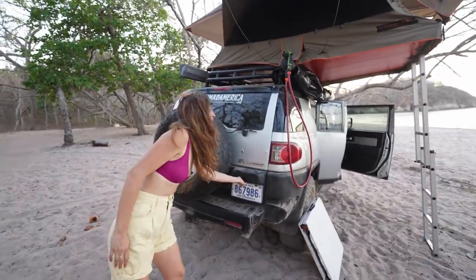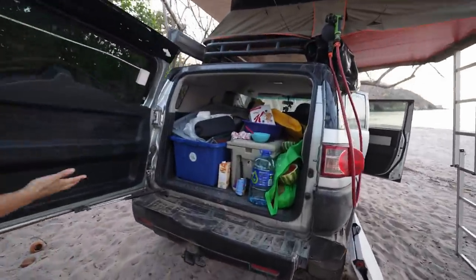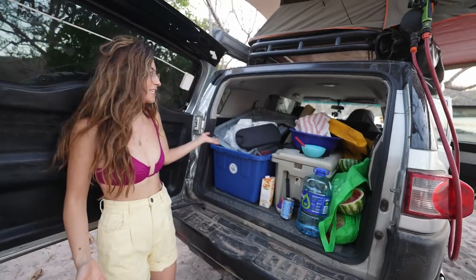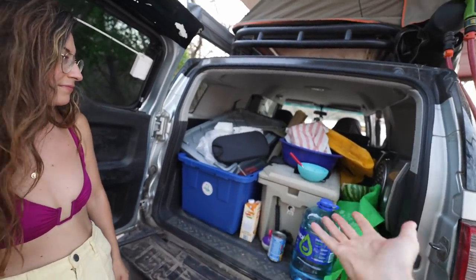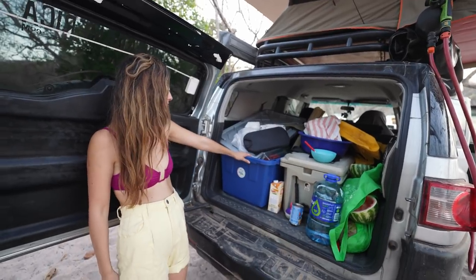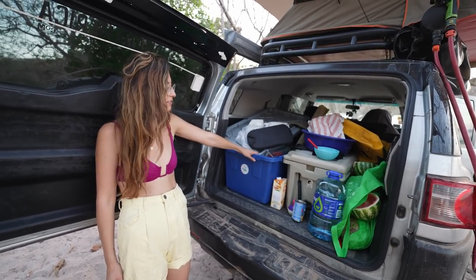As you'll see, it can get messy very quickly — look at the state of this. There's no dedicated spaces for anything; it's just boxes in a car boot. Whereas the other van had compartmentalized places so you could actually be a bit more organized. You can still be organized with this, but it's a little more challenging and time-consuming.